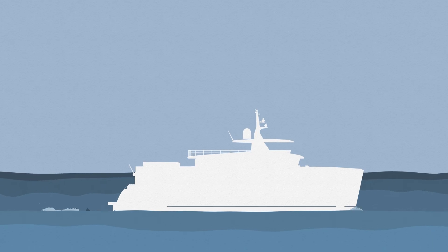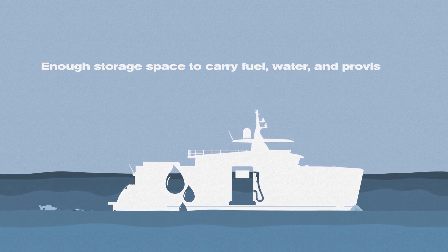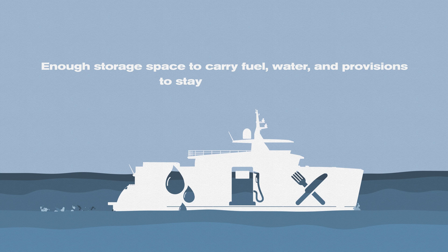Heavy displacement trawler-type boats can travel longer and further than lighter and faster ships, because they have ample fuel and storage capacity. It lets you stay at sea for longer periods of time. Another advantage is they can resist bad weather conditions and stormy weather, which keeps you safe.